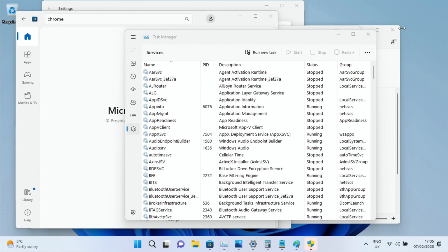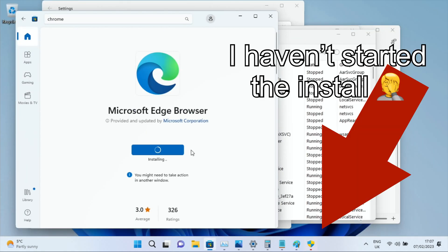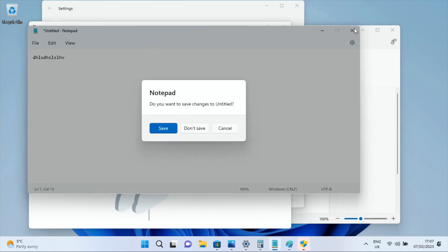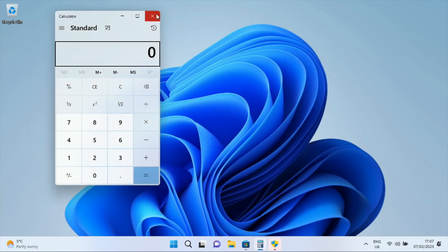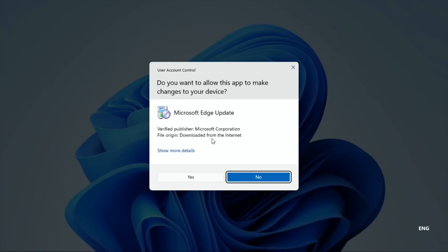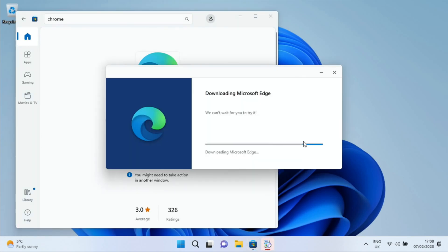It does feel perfectly usable. The browser seemed to be taking ages to install — I'm not sure why. Closing down the other apps, everything feels absolutely fine. A permissions pop-up appeared, which was probably why the install was stalled, and after that it seemed to pick up speed.